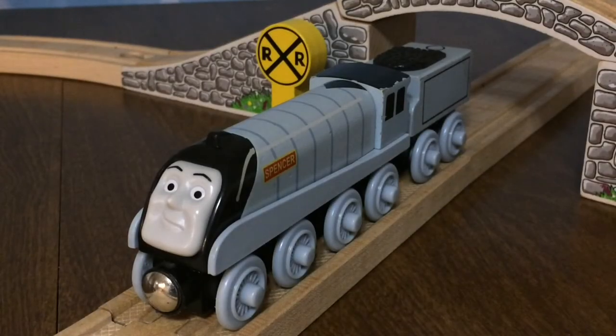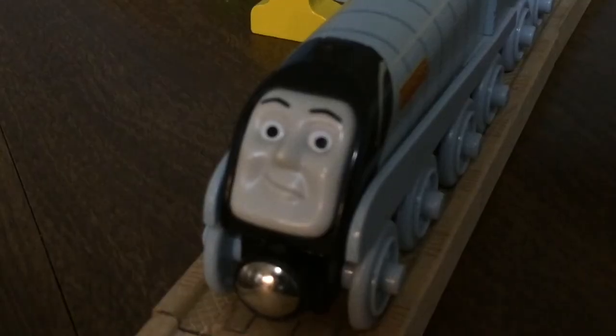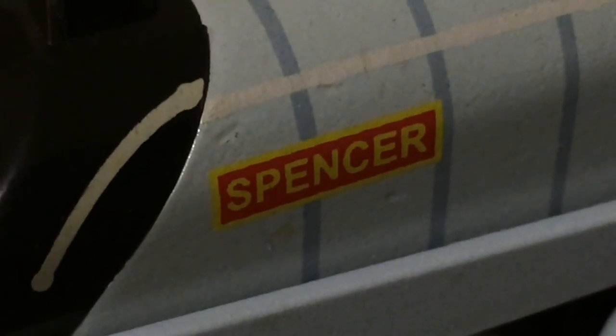As for the history of his Thomas Wooden Railway model, it was first introduced in 2004, shown on your screen right now. This version of Spencer featured a blue-gray livery rather than his silver one that he is famous for, a fantastic face that I believe captures Spencer's character perfectly, and a nameplate on both sides.